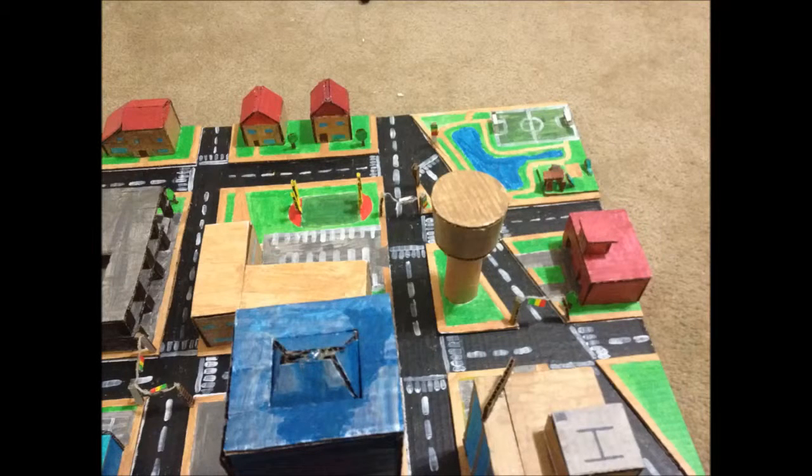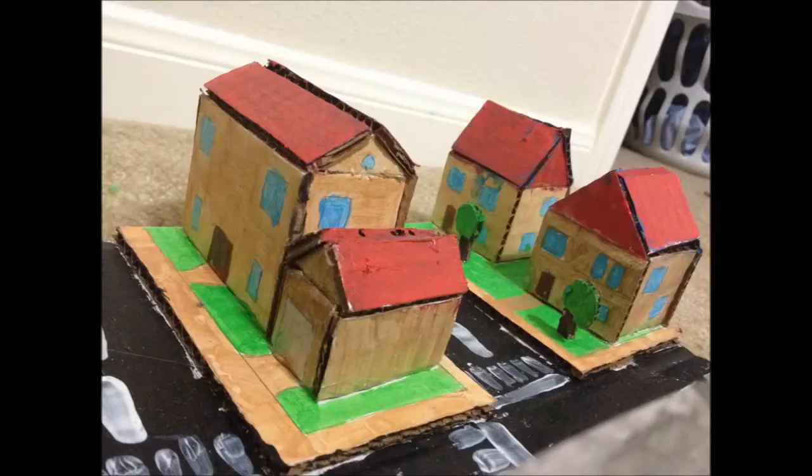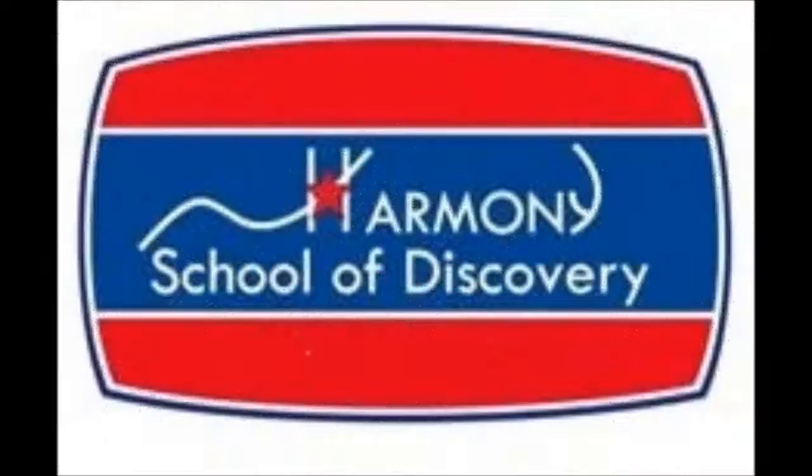To make my town look nice, I added a few trees, a soccer and football field, a small park, and traffic lights. Thank you for watching Harmony Schools.